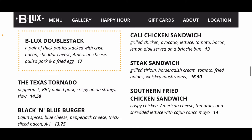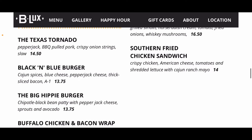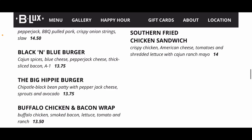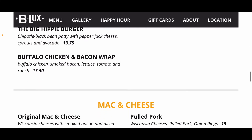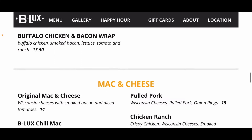A couple other things in the burger and sandwich section: steak sandwiches, southern fried chicken, Texas tornado, black and blue burger, the Big Hippie Burger, and a buffalo chicken and bacon wrap round out the selections.